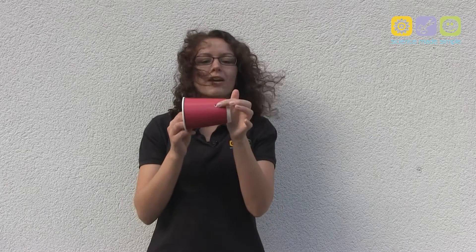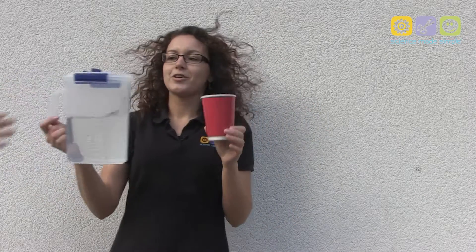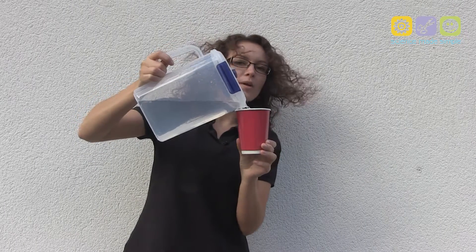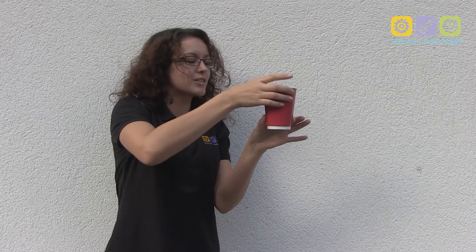So here I have a cup. What I've done is make a hole on each side of the cup. I'm going to put my thumb and my index finger over the holes, and this is going to allow me to fill the cup up with water. I'll fill the cup up nearly to the top keeping a nice firm grip on the cup. Now what's going to happen when I take my thumb and index finger off the cup? Well that's pretty obvious, but let's see anyway.